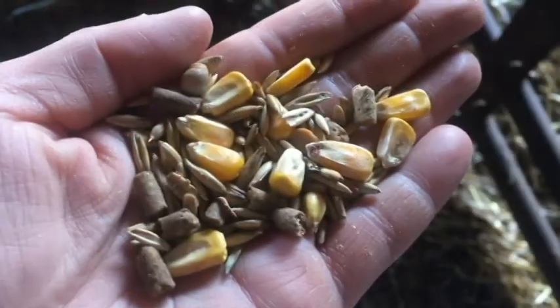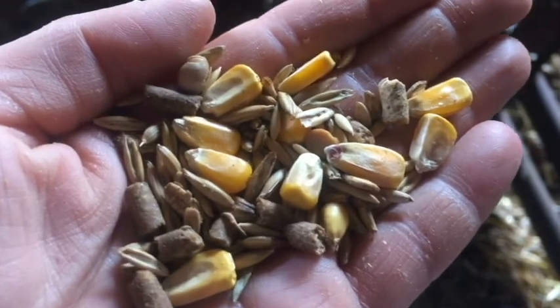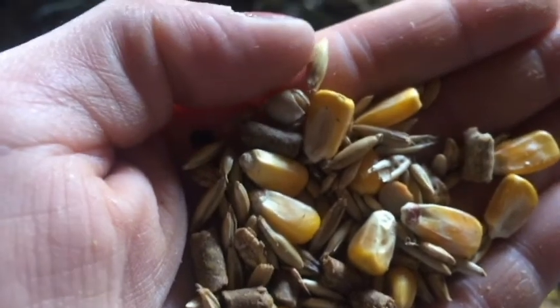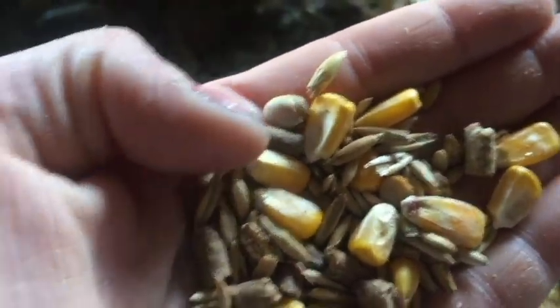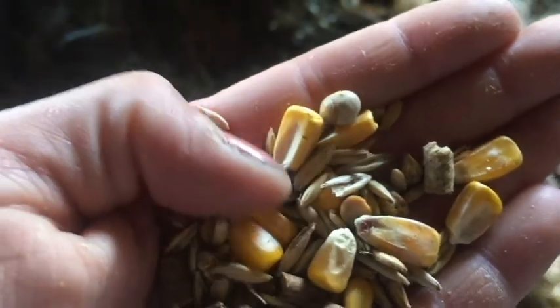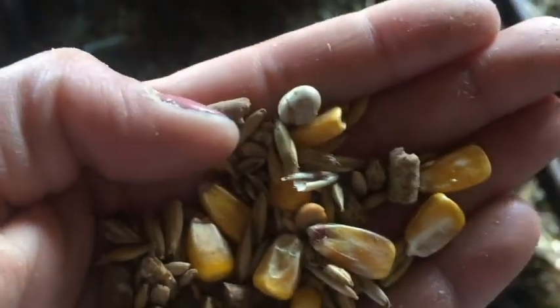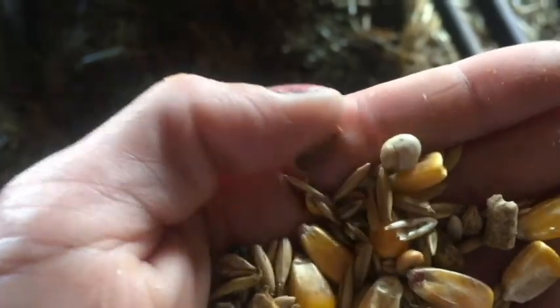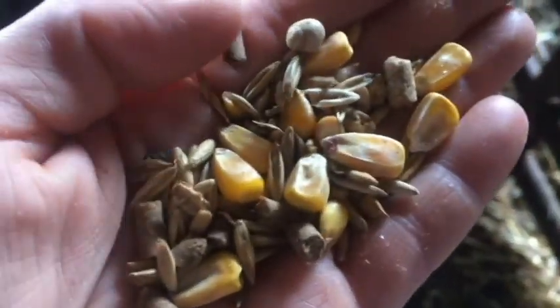This is their feed. It has kernels of corn. It has oats — that's this little tiny piece right here by my thumb, the oats. Next to that, look here, there's a soybean. And then these little brown pellets, that's protein. Kind of like how we eat protein in meat, the sheep eat some protein too.